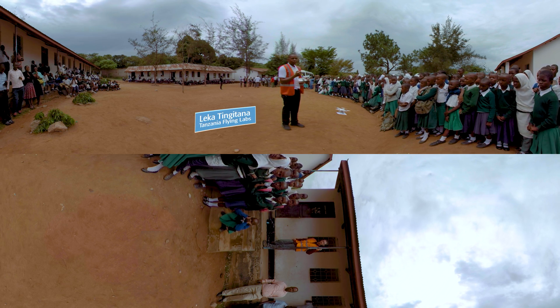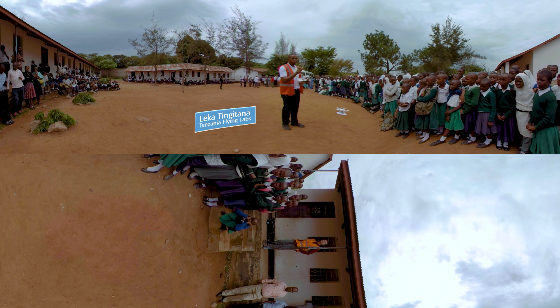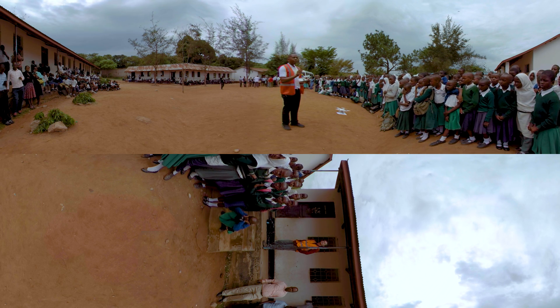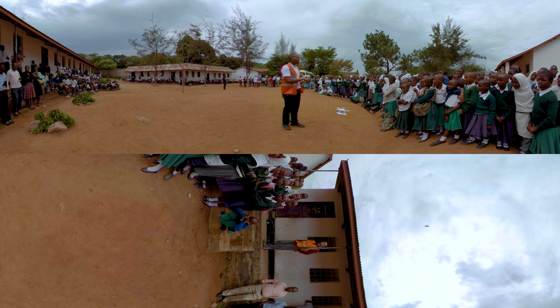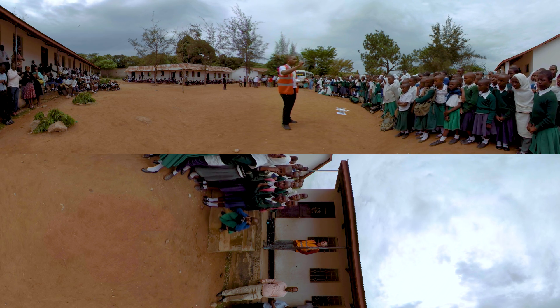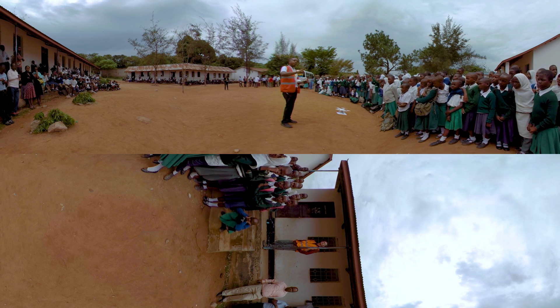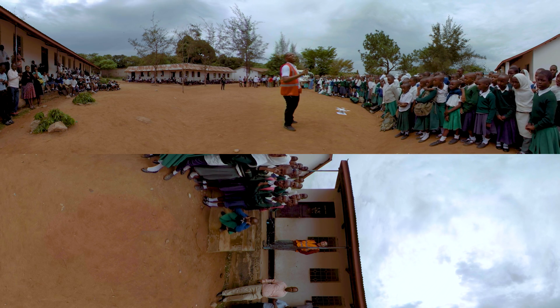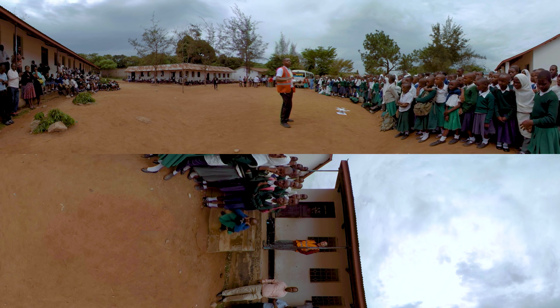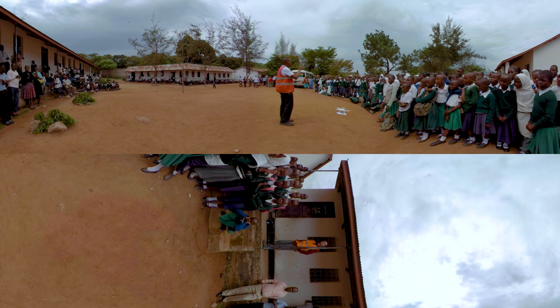Leka Tingitana, managing director of Tanzania Flying Labs, is helping local drone startups and doing community outreach. During the Lake Victoria Challenge, Tanzania Flying Labs held drone trainings and demonstrations at local schools to help inspire the next generation of drone entrepreneurs. Leka says that rather than cargo, mapping is likely to be the next big application for drones.